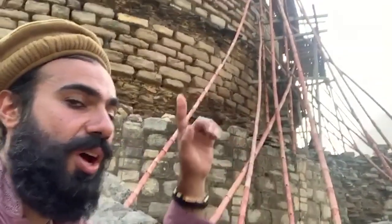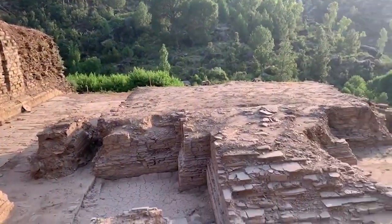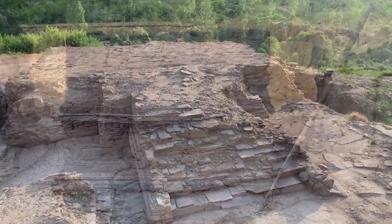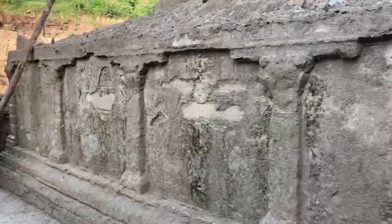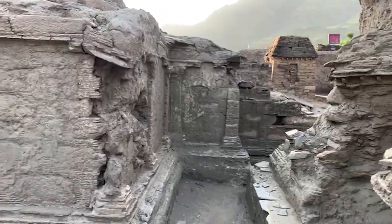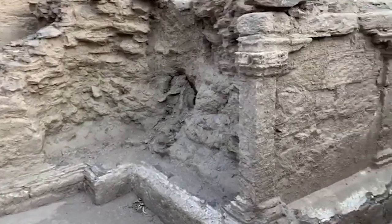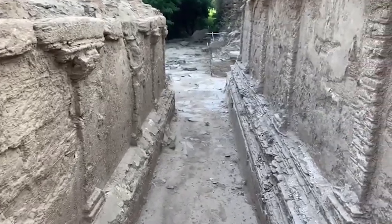Thank you to Jalal and Ali for bringing me here to visit this old stupa — Amluk Dara. Thank you very much, all the best, have a good day.